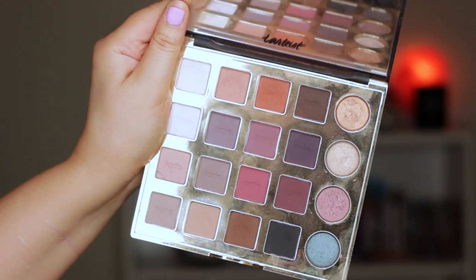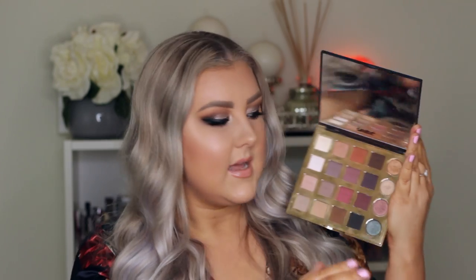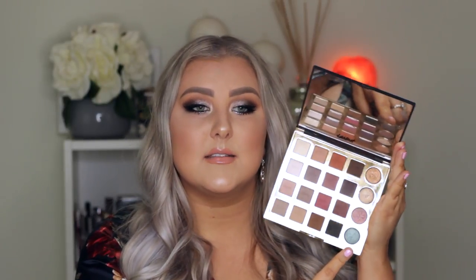My absolute favorite Tarte eyeshadow palette is the Tartist Pro Palette. It's beautiful — mine is pretty dirty because I use it a hell of a lot. I just used it on a client on the weekend and forgot how beautifully it blends. You get 16 matte shades and then four foiled shimmery shades down one side. The mattes blend out like butter — they are so pigmented and beautiful. I've done way too many tutorials with this palette. The foiled shades down the side are absolutely incredible; there's something special about Tarte foiled shadows.